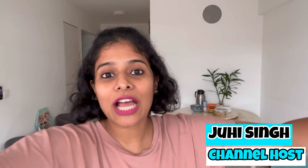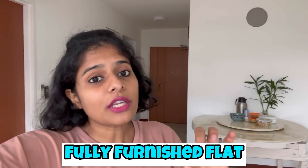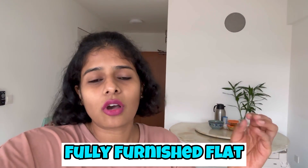Hey everyone, welcome back. Today's vlog is very special because I am going to give you my home tour. This is the most awaited vlog. Now it's the day and everything is set, so I thought this is the best time for the home tour. This vlog is very informational. If you are in India or Singapore, I will tell you that in a fully furnished flat in Singapore, you will get the furniture, infrastructure, and electronics.